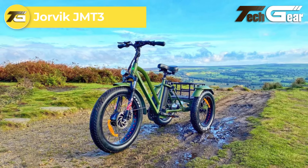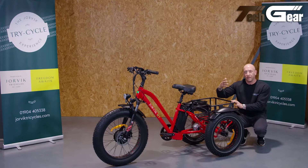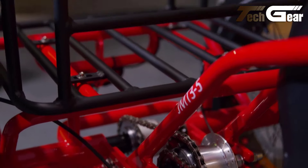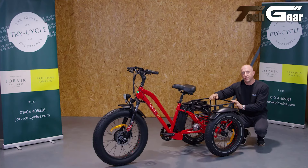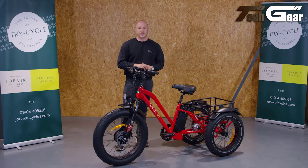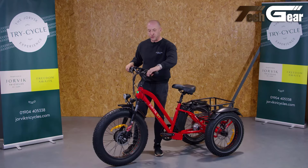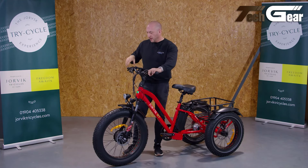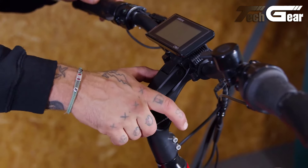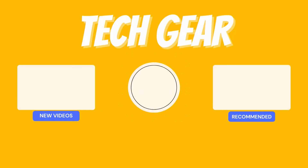The Jorvik JMT 3, priced at £2,789, is a top-tier electric trike built for rugged, all-terrain adventures. It features a Bafang 250-watt brushless motor paired with a 48-volt, 17.5-amp-hour anti-theft lithium battery, delivering reliable performance across diverse landscapes. The lightweight, rust-free aluminum alloy frame, coupled with Mozo hydraulic front suspension, ensures a smooth ride over rough terrain. Equipped with 24-inch front and 20-inch rear wheels fitted with CST or Kenda puncture-resistant tires, the JMT 3 offers excellent durability and grip. Shimano Nexus 7-speed hub gears provide seamless shifting, while Tektro hydraulic disc brakes deliver dependable stopping power. The rear Axon U-Mouth differential enhances control, and additional features like a comfortable saddle, adjustable handlebars, and integrated front and rear lights make the Jorvik JMT 3 a versatile choice for any adventure.